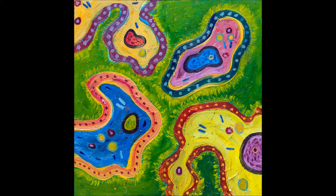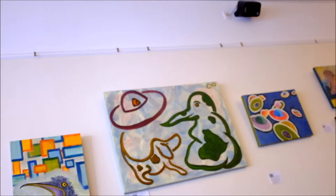That one there is called 'Celts.' I did that the day before this show — I wanted to have one more painting. Maybe that's enough information about that one. It's kind of looking for a fractal effect.